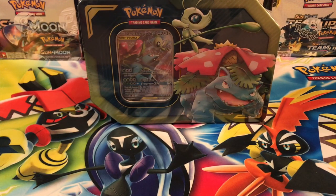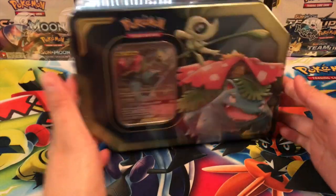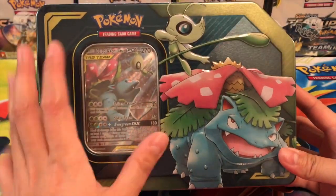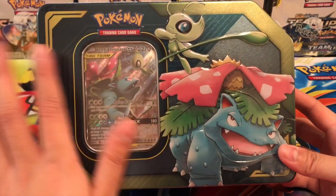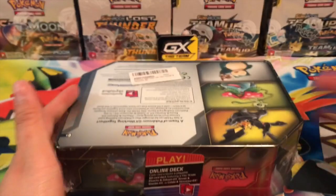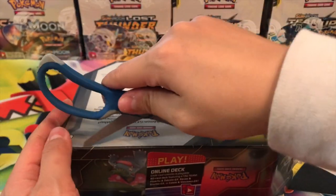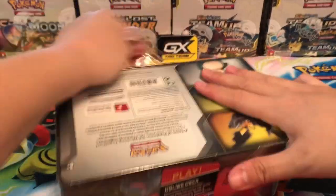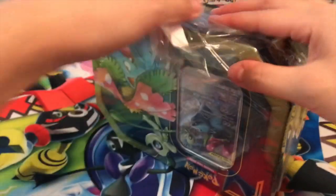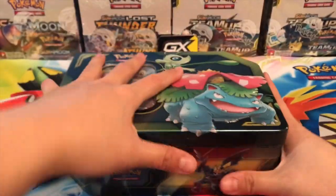What is going on guys, it's Maggie TCG Tube here filming another video. Today we're going to be opening the Celebi and Venusaur GX tin, which came out today — super cool! I think you can find them at Walmarts and Targets. I did open the Eevee and Snorlax tin yesterday, which was super fun. I got these from PokemonCenter.com a couple days before the release date, which I'm so excited about.